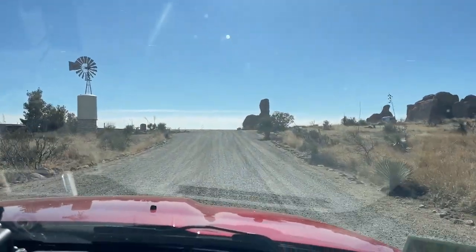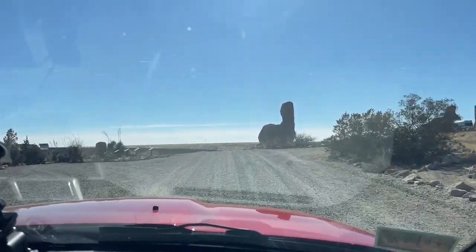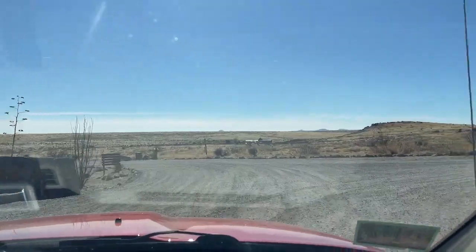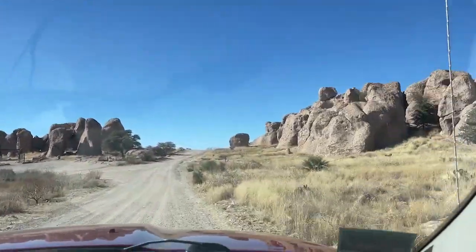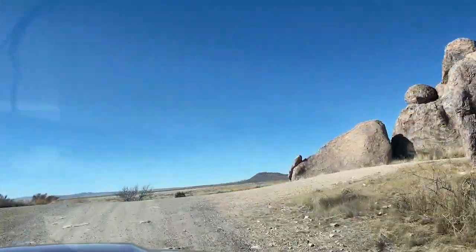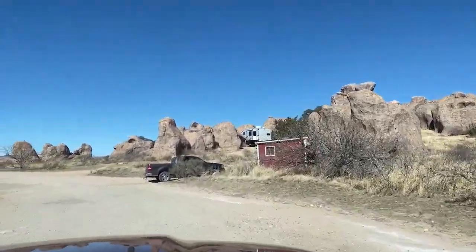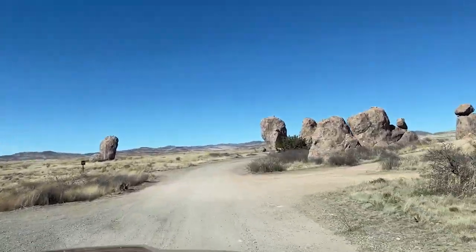We are just leaving our site at City of Rocks State Park in New Mexico — such a cool place here, really enjoyed it. So now here we go off to the next place. We will see you next time.